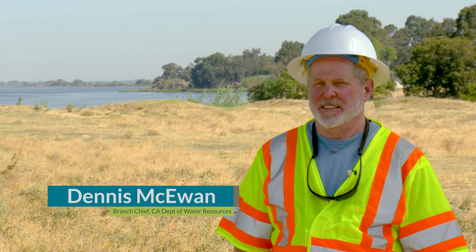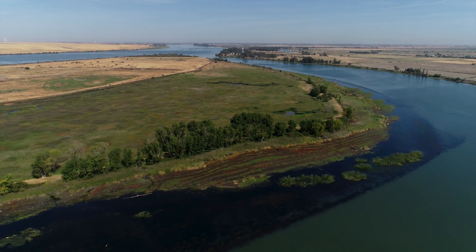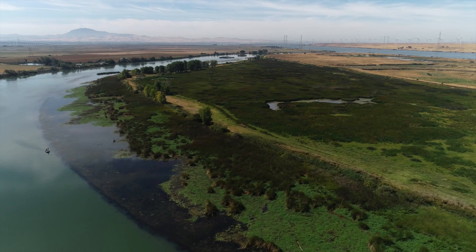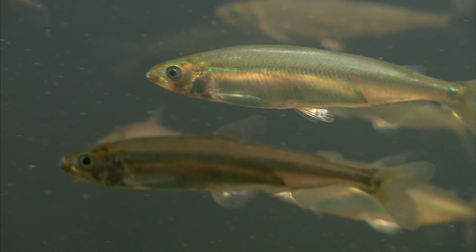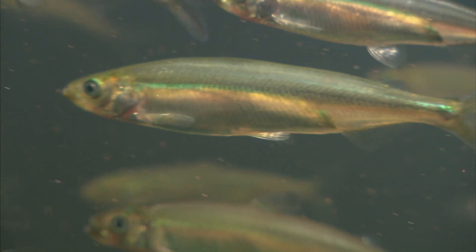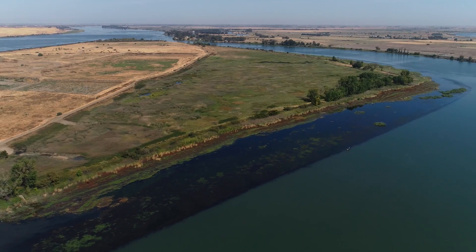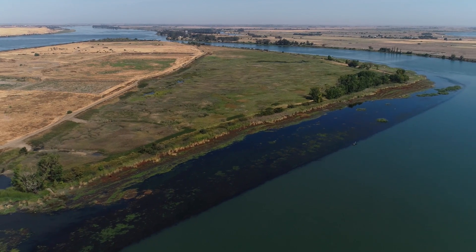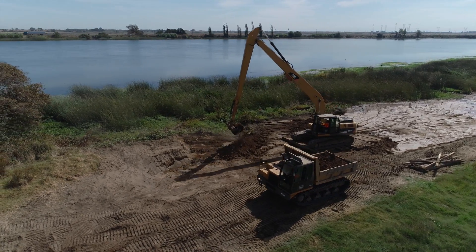This is Decker Island. This is part of the fish restoration program where we're restoring 8,000 acres of tidal wetland habitat in the Delta and Suisun Marsh. This is a very opportune location in the Delta for Delta smelt, in that it's down near the interface between freshwater and saltwater, and that's where Delta smelt like to be. This is one of 13 projects that we have under the fish restoration program, together with the California Department of Fish and Wildlife.